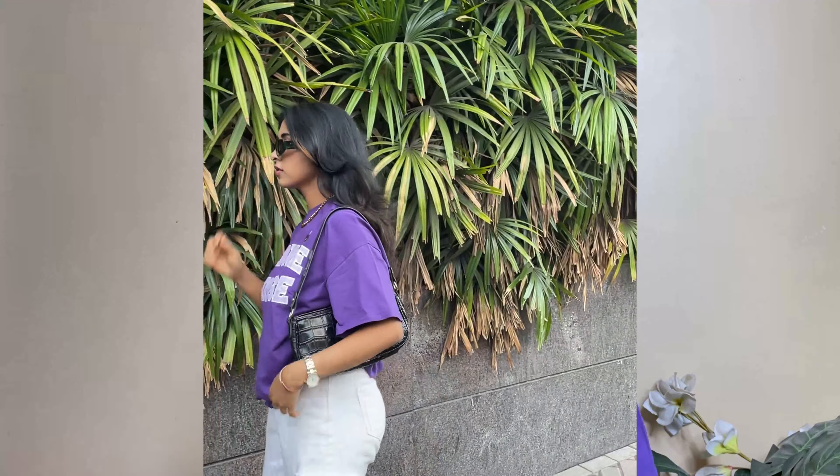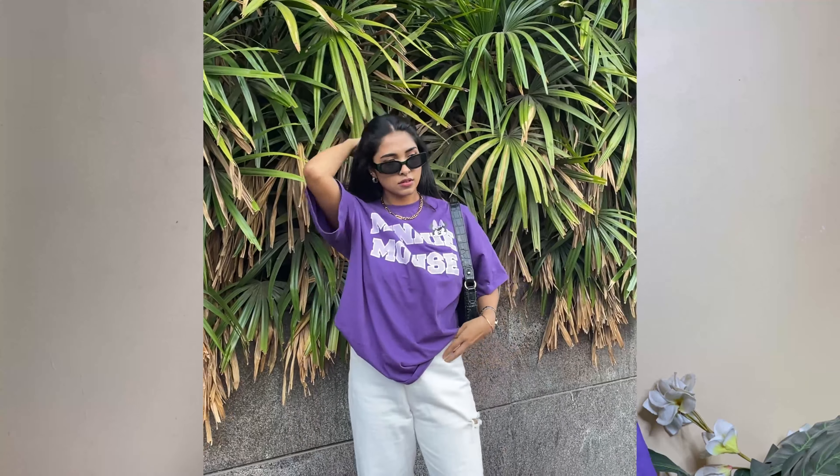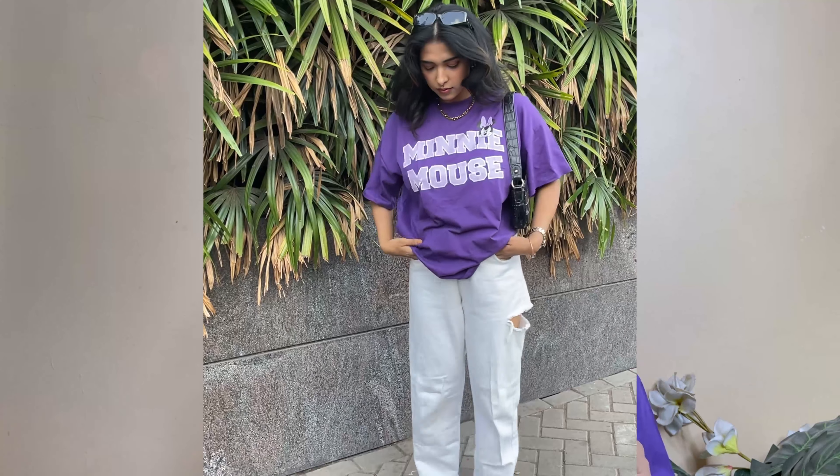Let's talk about this t-shirt — this tee is so cool and cute and I've already worn it 67 times! Oversized t-shirts have so much comfort. It's summer season so you can lounge in it, wear it when meeting friends, going shopping, and so on. This is from Cook and Cage's Disney collection and it's super soft — proper 100% cotton material.